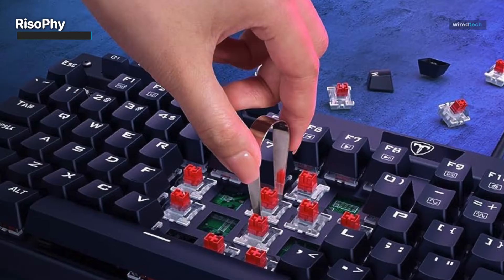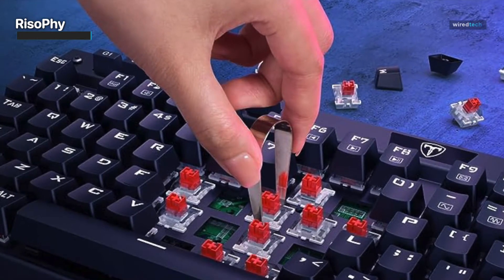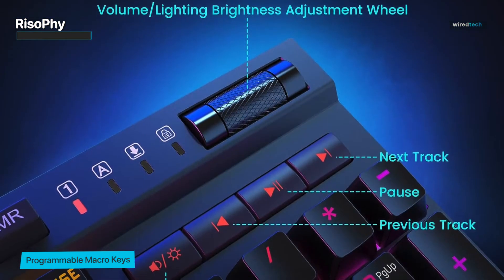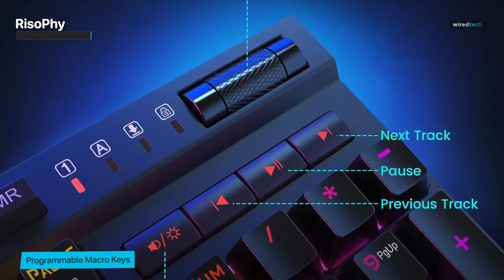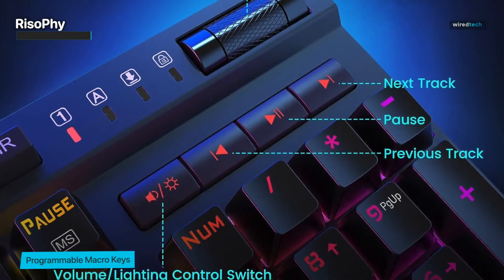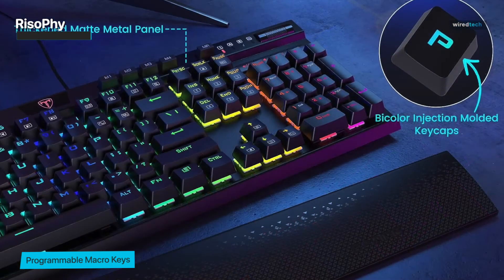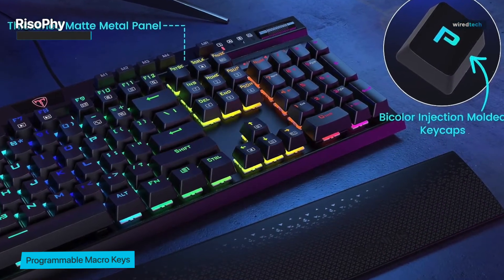And the icing on the cake: programmable macro keys that allow you to execute complex commands with a single press — a real competitive edge. If you take gaming seriously and value customization, the Rhizophy mechanical gaming keyboard could be your ticket to victory. The added magnetic wrist rest ensures comfort is never compromised during those intense gaming marathons.